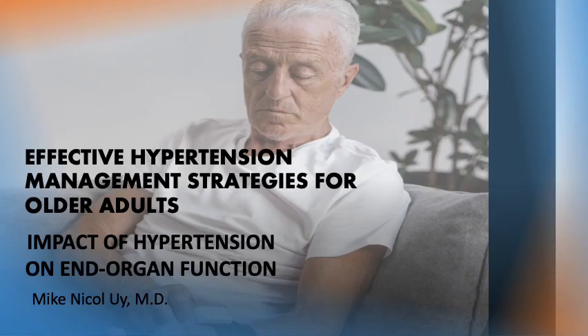That's all for now. See you in the next lecture when we discuss the management of hypertension in the elderly.